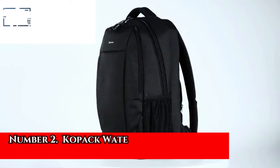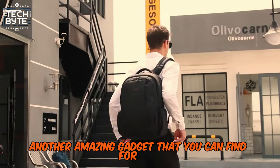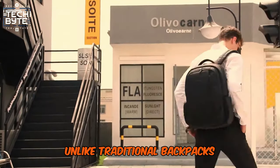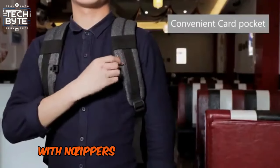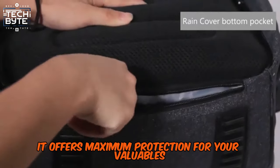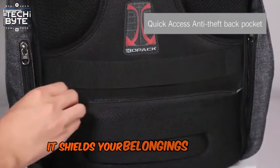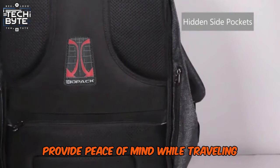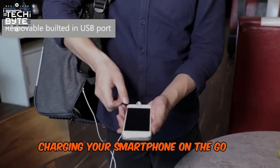Number 2: Copac Waterproof Anti-Theft Backpack. Another amazing gadget for men is the Copac Waterproof Anti-Theft Backpack. Unlike traditional backpacks, this innovative design prioritizes security and functionality. With no zippers or pockets in the front, it offers maximum protection for your valuables like laptops, wallets, and smartphones. Waterproof and scratch-free, it shields your belongings from the elements. Plus, its anti-theft features provide peace of mind while traveling. Equipped with an external USB port and built-in cable, charging your smartphone on the go is effortless.